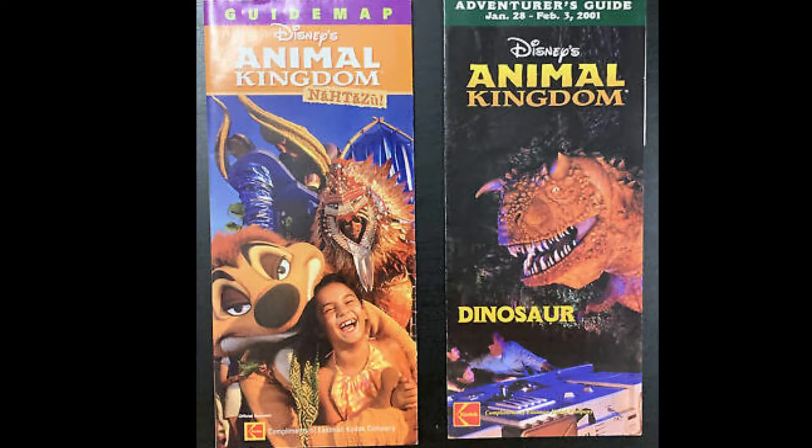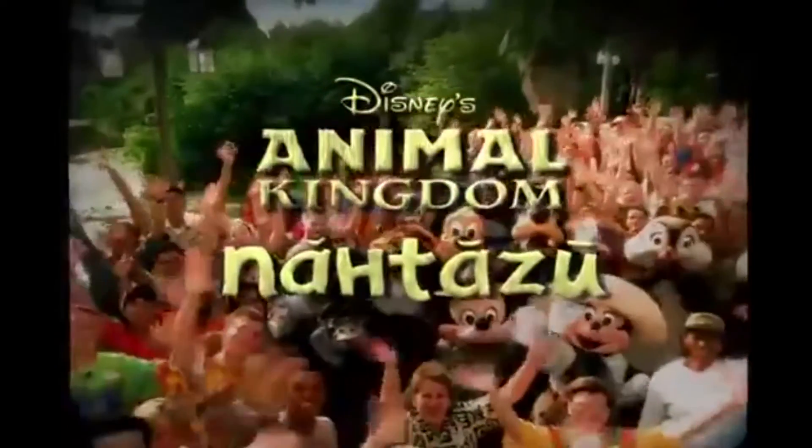Animal Kingdom's cover specifically had a picture of Timon and a random kid during the Jammin' Jungle Parade. Above the picture was Animal Kingdom's logo, the words 'guide map,' and the new slogan: NATASU. NATASU doesn't actually mean anything, but it sounds like 'not a zoo,' because Joe Rohde specifically wanted it to be known that Animal Kingdom is different. NATASU was around until around 2005 or 2006.